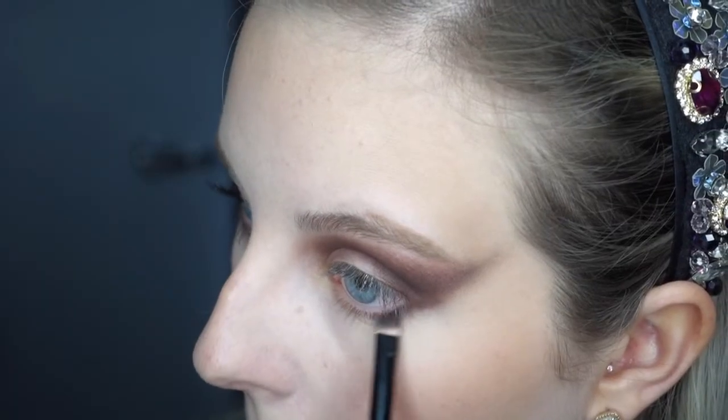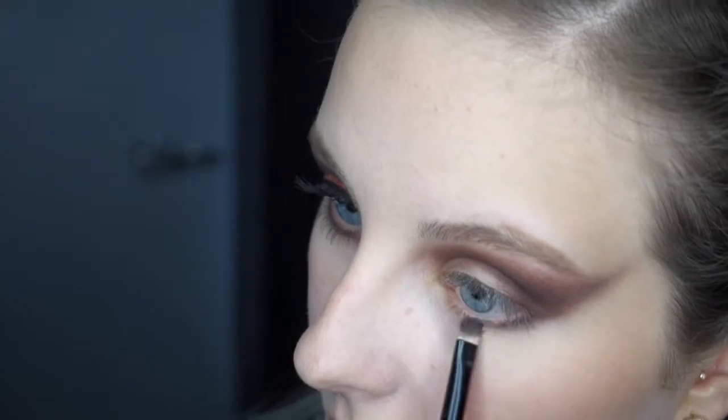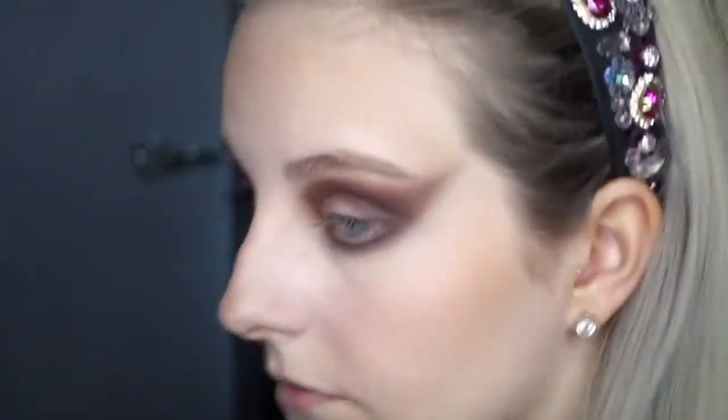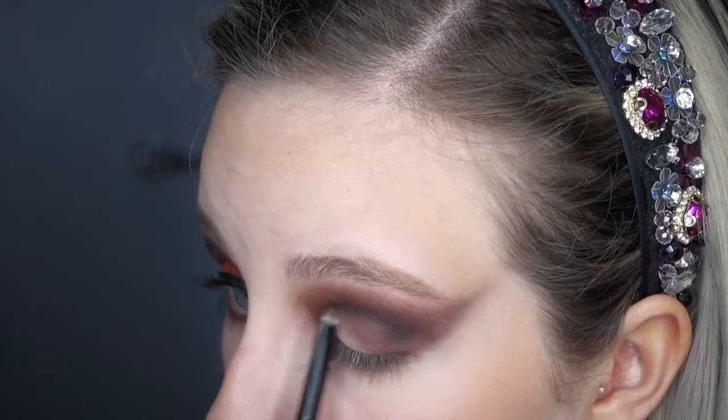I then use that same brush to apply the same eyeshadow colour underneath my eye and then use a blending brush to blend that out. I then use the smaller eyeshadow brush along with the colour Pebble from the Morphe 35B palette to apply more depth to the crease.